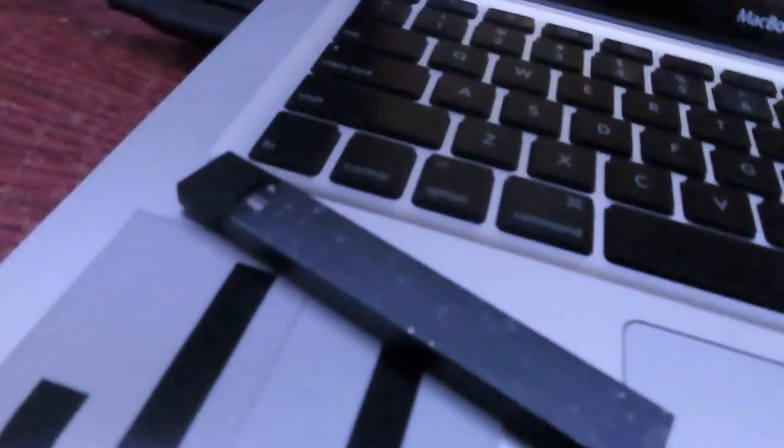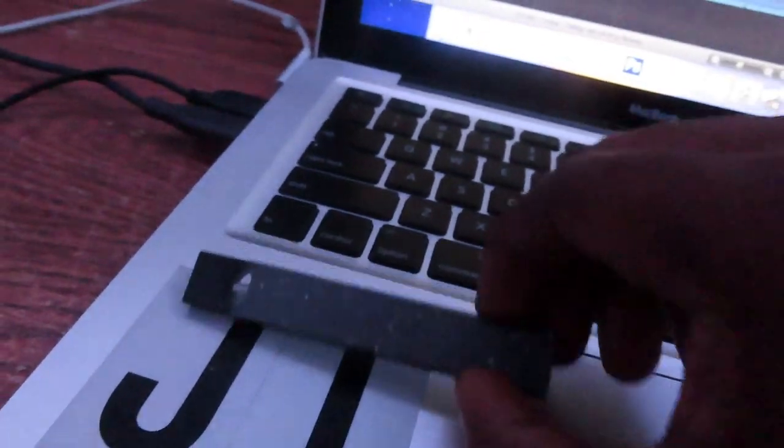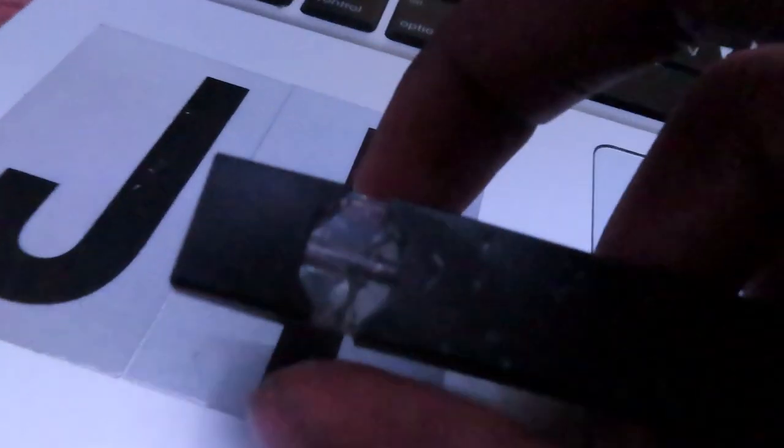So this is what the Juul looks like after it got ran over. It just looks bad on one side because this one was facing up, so that's why it looks worse. This is what it looks like after — trying to get the pod out. It looks like it busted the pod open. There's a hole, and there's a lot of juice in here.